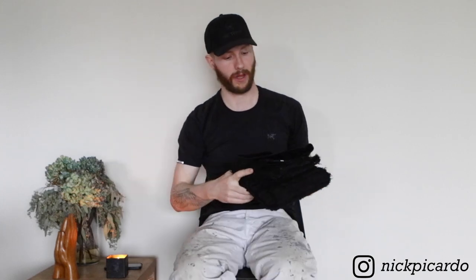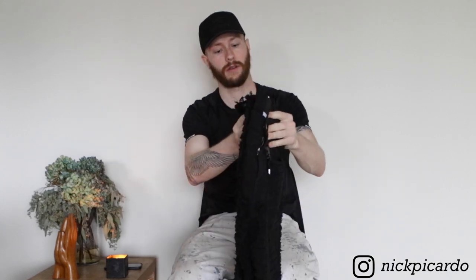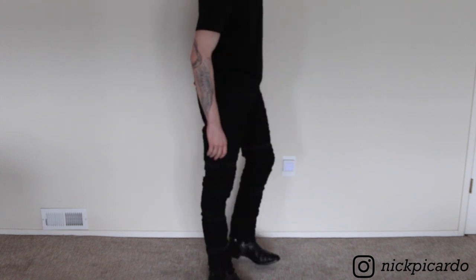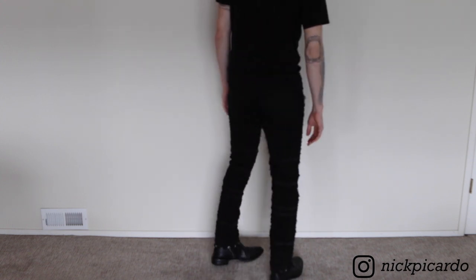Next up are these black Meantweaks distressed jeans. I don't remember the exact name but I saw them on the runway — I believe this is from Fall/Winter 19 — and I needed to get a pair. I've never had a super distressed pair of jeans; I've always wanted them. I've wanted the Undercover 85s for a long time but just can't fork up the money, so I saw these and Essence was having their sale, so I grabbed them with a small discount.